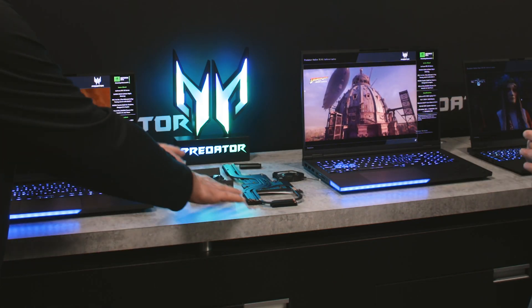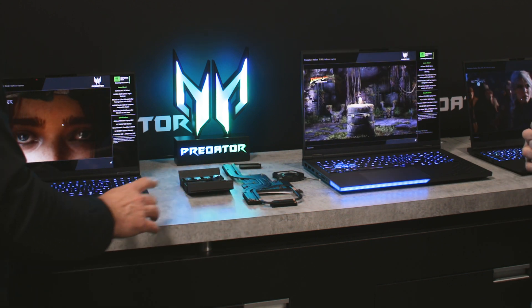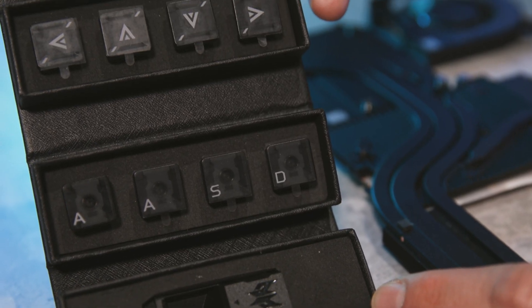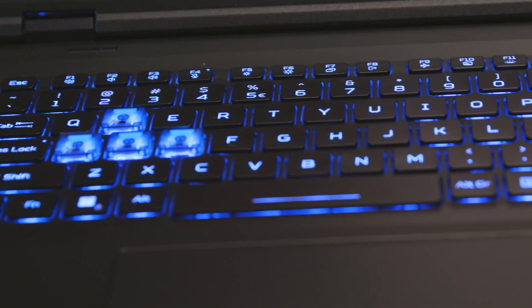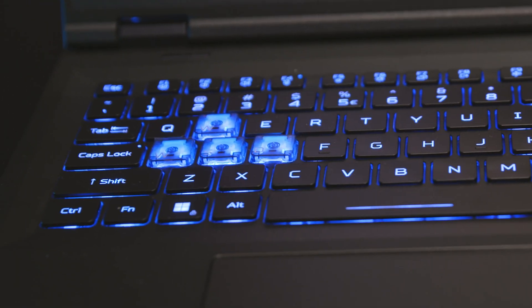We have a couple of things here on the table I want to highlight. First, we have the MagKey 4.0 — these are user-replaceable switches on the WASD keys using magnets. We provide a couple of sets for users so they can go in and change them. This is actually a mechanical switch, and it gives users the ability to customize their system and get a little different performance depending on the type of gameplay they have.